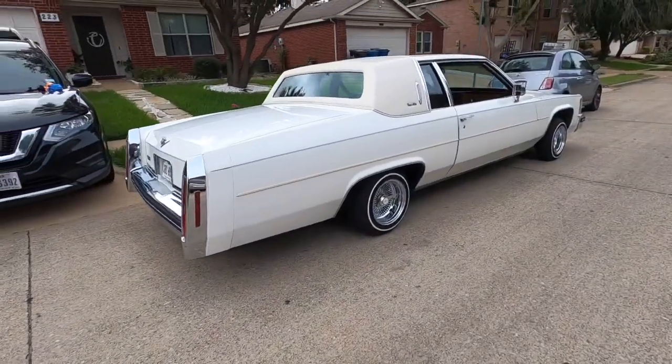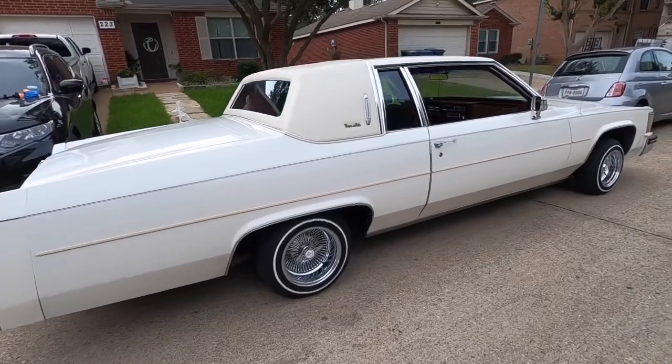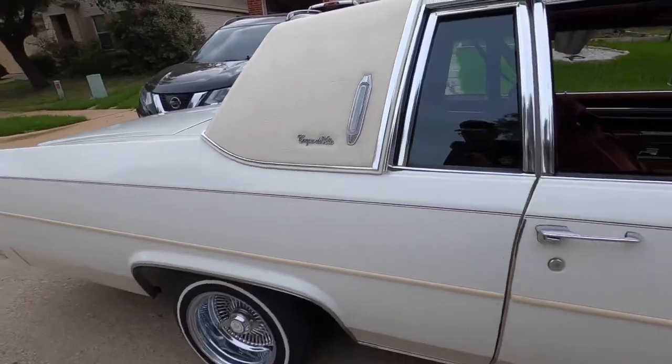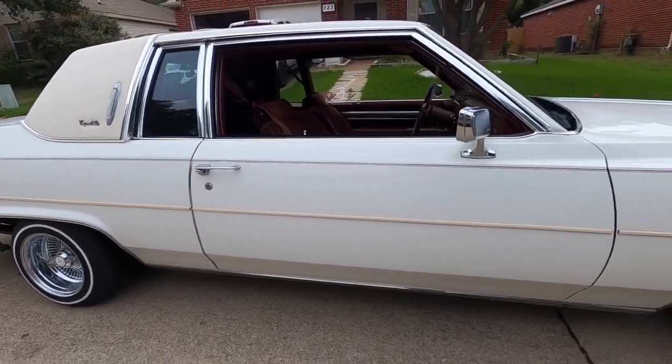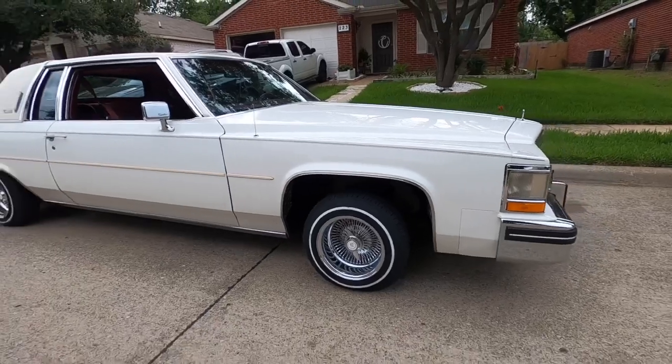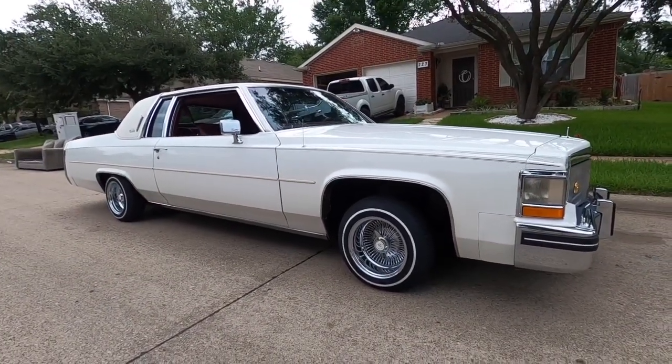All right guys, here's my new car. 1984 Cadillac Coupe de Ville. I picked this up like two weeks ago. If you follow me on Instagram, you would have seen it by now. I just posted one picture of it, so I didn't want to give away all the details.